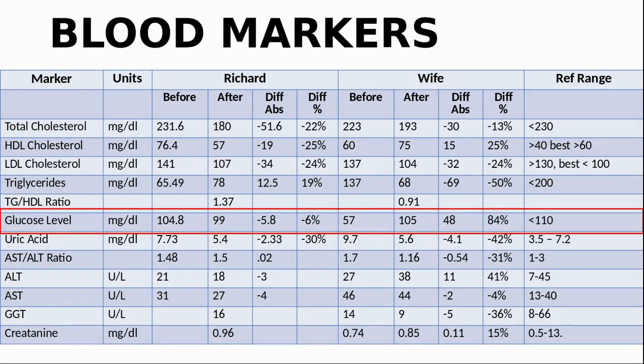Next, fasting glucose. We are both within range. I'm a bit lower than last time but still towards the high end. My wife jumped from 57 to 105. During COVID-19 we were mostly at home — my wife seldom eats cake or biscuits but recently she has been having dessert more frequently. After her glucose level nearly doubled, she has tried to stop having dessert. I continue to do intermittent fasting by going one or two days a week without breakfast and lunch, which I believe helps keep my insulin sensitivity good and blood glucose levels down.